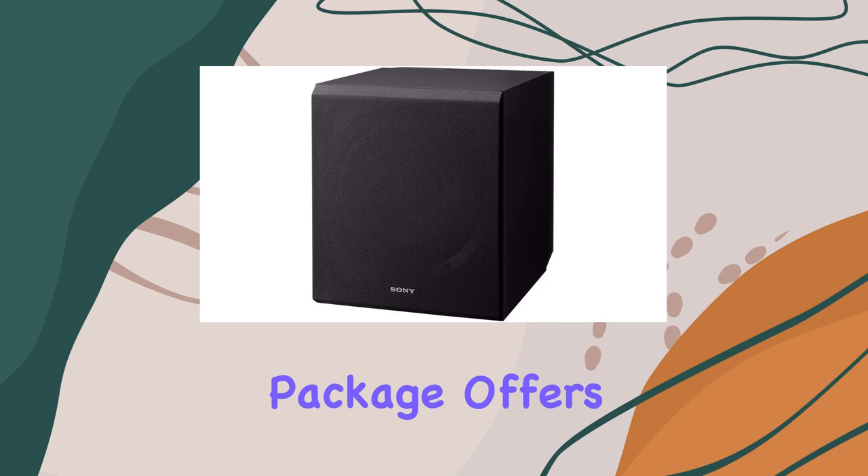This bundle includes not only the Sony SDRDH590, but also the Sony SSCS5 3-way 3-driver bookshelf speaker system, the Sony SSCS8 2-way 3-driver center channel speaker, and the Sony SSCS3 stereo floor standing speaker. These speakers complement the receiver perfectly, providing rich and clear audio.